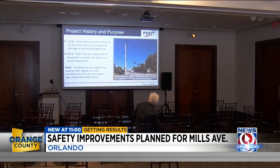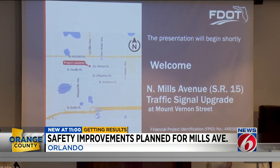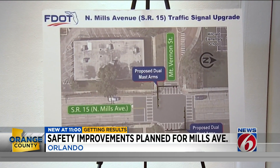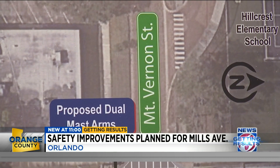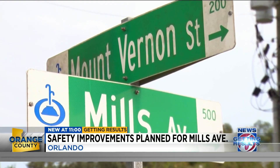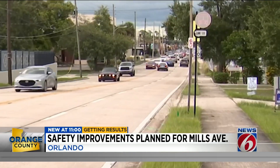I was curious, so I came by and I'm glad I did. Michael Rausch, owner of Colonial Photo and Hobby, says on Wednesday evening he wanted to get a first-hand look at the Florida Department of Transportation's plan for reconstructing the intersection of Mills Avenue and Mount Vernon Street in Orlando. He says he was born and raised in the area, witnessing all the growth firsthand.